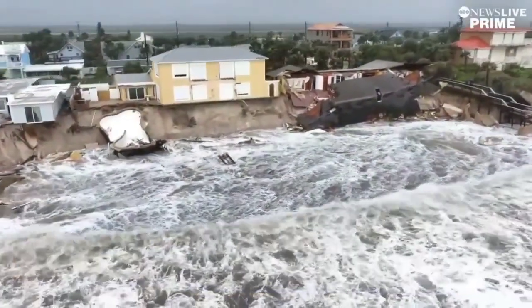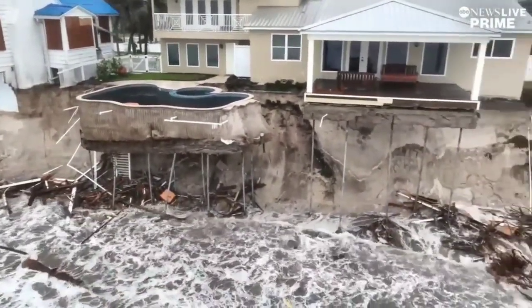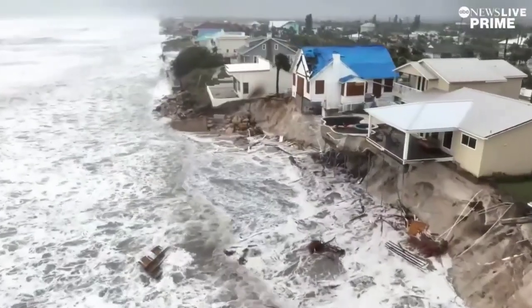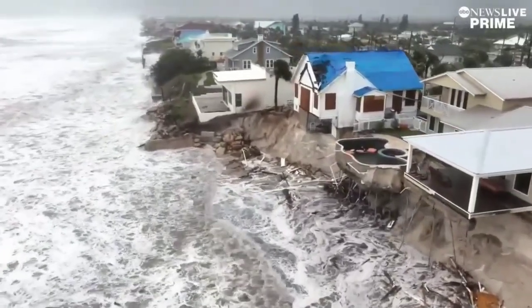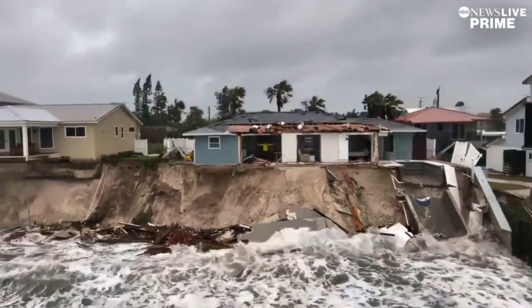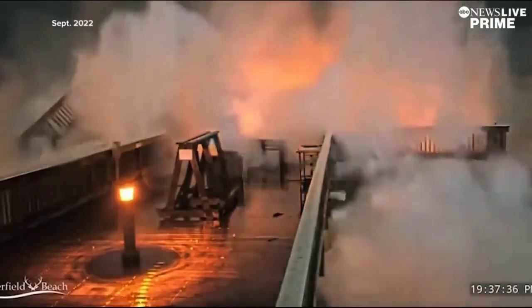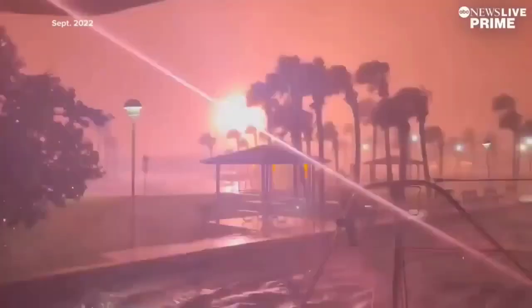The transformation of our coasts is constant, from Hurricane Nicole clawing away at the shore in Daytona Beach, homes crumbling into the sea within 12 hours. Nicole is still just a tropical storm, but there are always unique fingerprints from each of these, to the surge of Hurricane Ian swallowing southwest Florida's barrier islands.